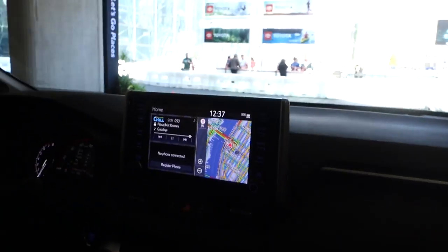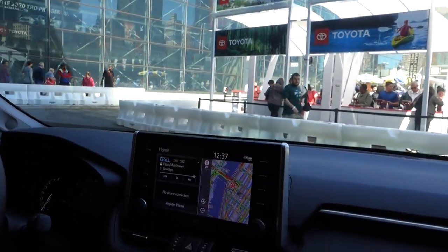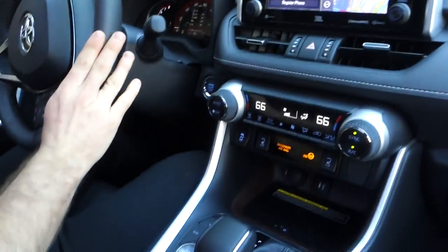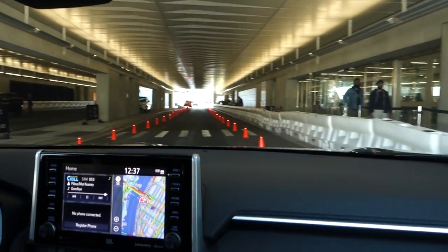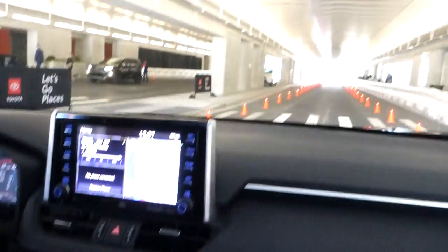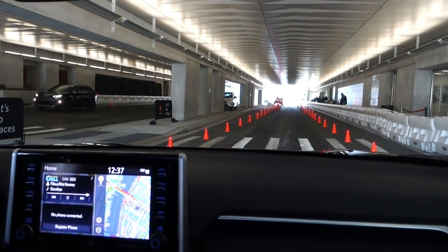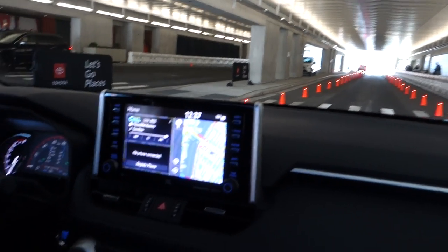So this is the 2019 RAV4. There are a couple different trim levels available — what we have here today is the Limited, Adventure, and Hybrid. We're in the Limited. A couple of redesigns from last year: it has a 2.5-liter engine, which is a little bigger, and an 8-speed automatic transmission. We're gonna put some of this to the test — a full throttle run, and at the end of the orange cones we'll jam on the brakes to test stopping power. Two and a half liter, yeah.